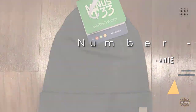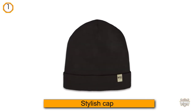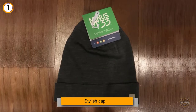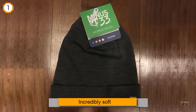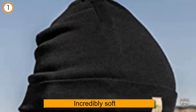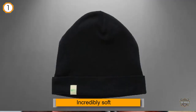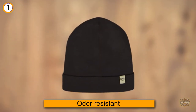Number one, most popular: the Minus 33 Merino Wool Ridge Cuff Beanie. It is a stylish cap with unmatched softness, comfort, and breathability. Merino wool is incredibly soft, as well as moisture-wicking, odor-resistant, and insulating — even when you start to sweat while participating in winter sports or a brisk walk.